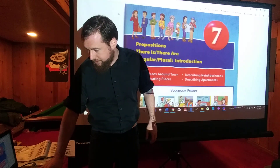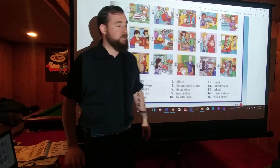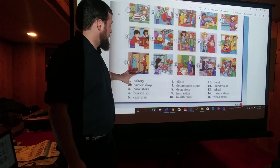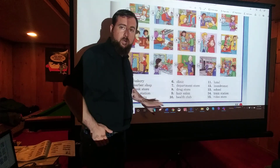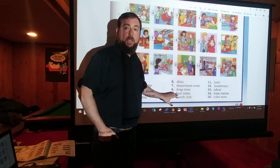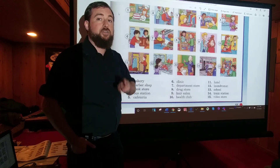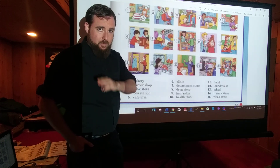So, like every chapter, we begin with some vocabulary that we are going to use in the chapter. Let's go over our vocabulary. Make sure we know all these words and what they mean, and make sure you can spell them, because we do a lot of writing, okay?